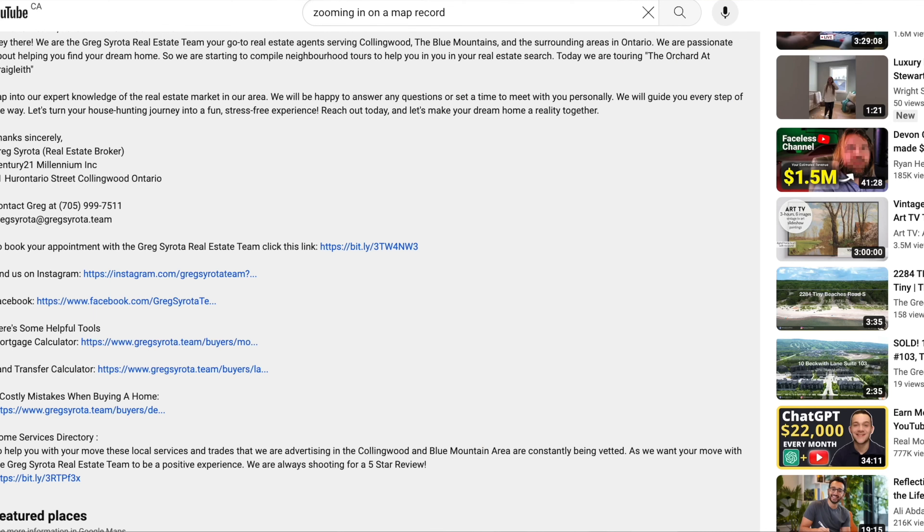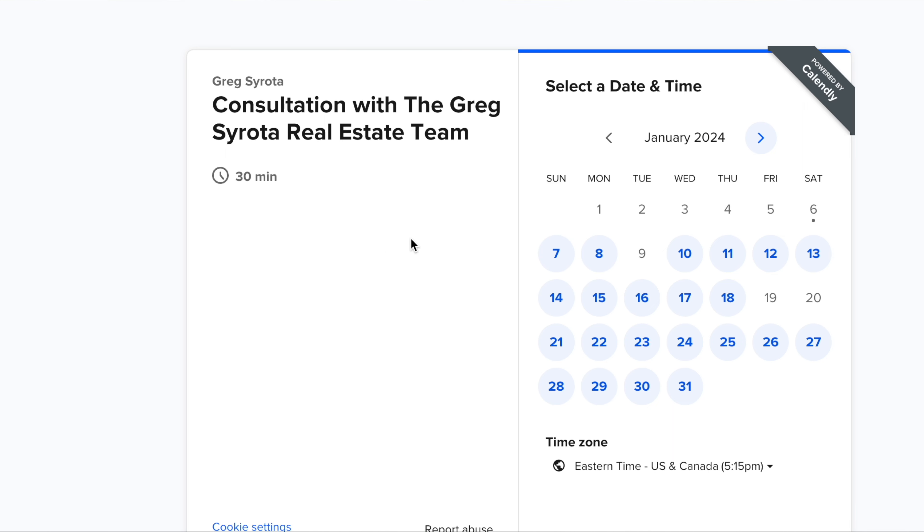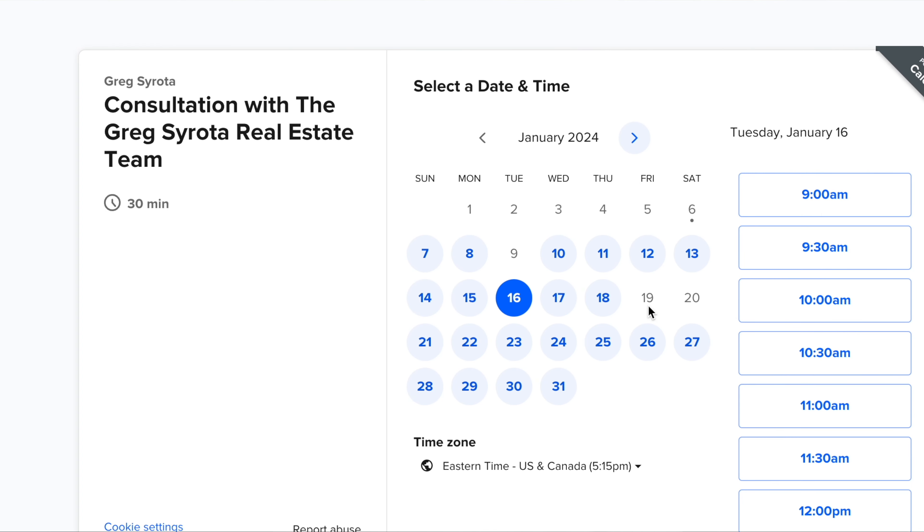We're just scraping the surface of this fabulous community known as Mountain House, but if you want more details, we've provided a Calendly link down below where you can set up a time to meet with our real estate team. We'd be happy to sit down with you, talk about what has sold, share the real estate stats, maybe give you a neighborhood tour as well. We're happy to help you any way we can.